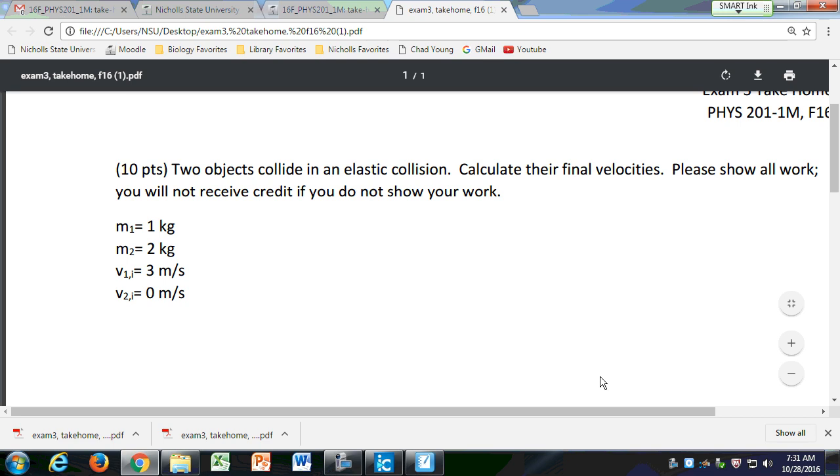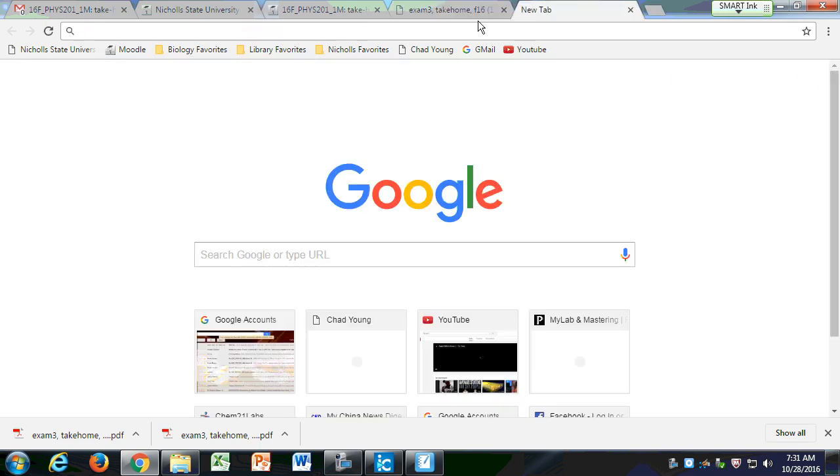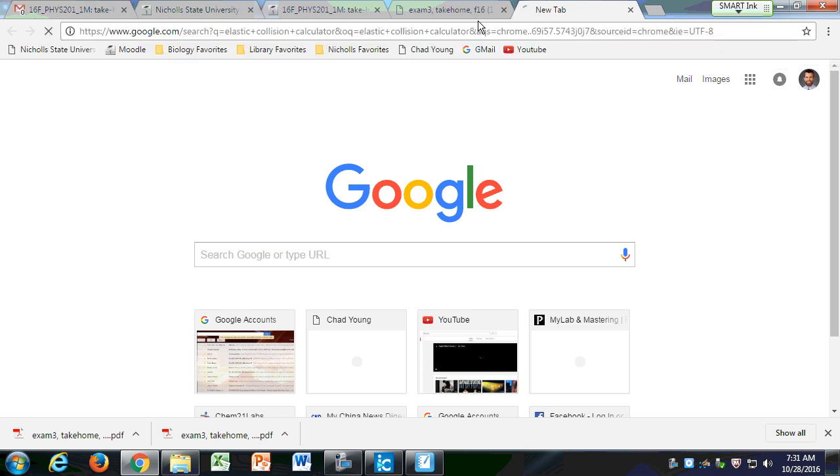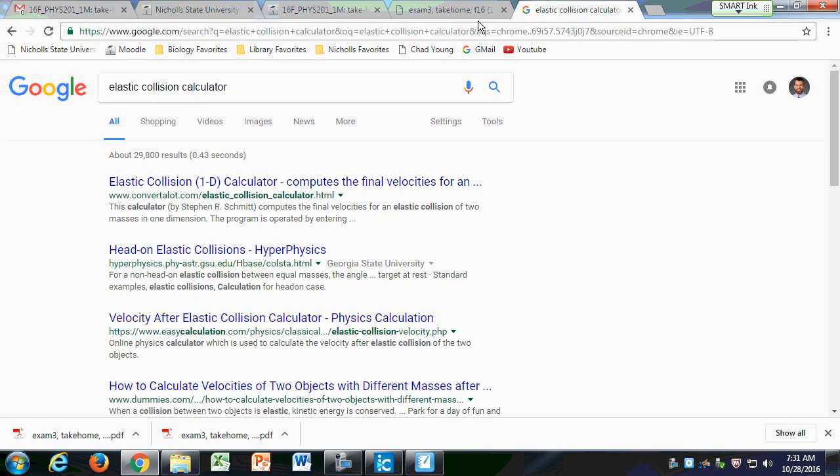If you just Google 'elastic collision calculator,' you'll find the first result where people have created scripts that solve the system of equations for you. They solve it using that Gaussian elimination we did before, back for your 2D two-body problems. Just let me remind you that you can get five points extra credit on the test if you solve it by that method.